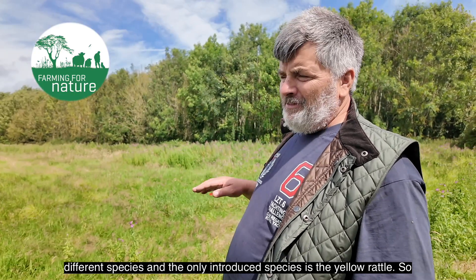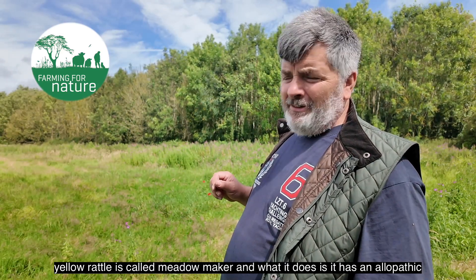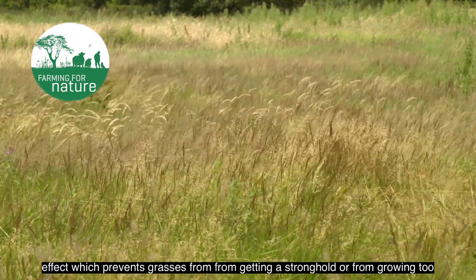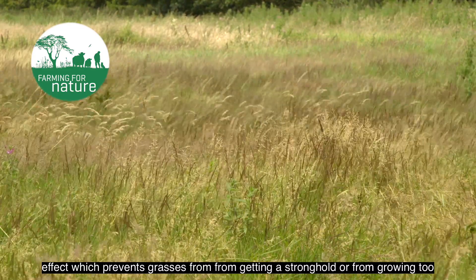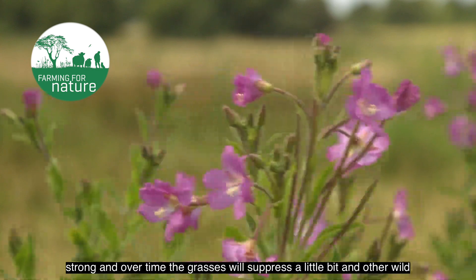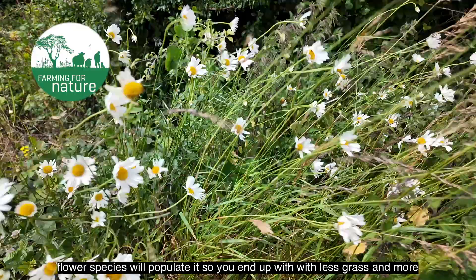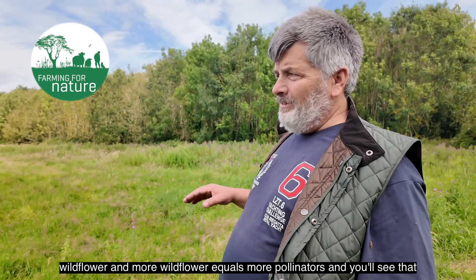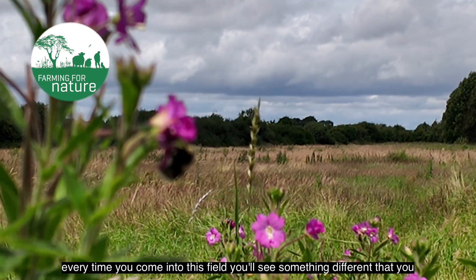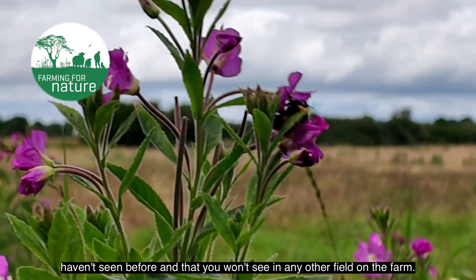The only introduced species is the yellow rattle. Yellow rattle is called the meadow maker. It has an allelopathic effect which prevents grasses from getting a stronghold or growing too strong. Over time the grasses will suppress a little bit and other wildflower species will populate, so you end up with less grass and more wildflower. More wildflower equals more pollinators, and every time you come into this field you'll see something different that you won't see in any other field on the farm.